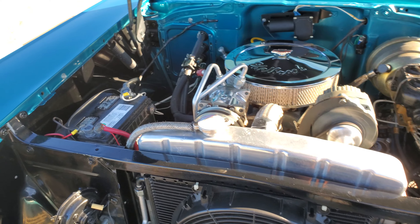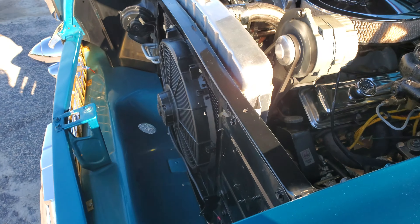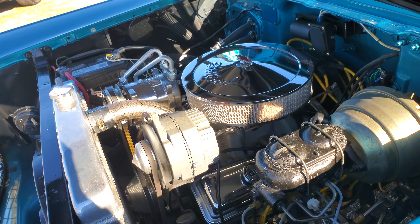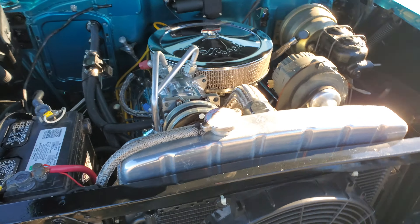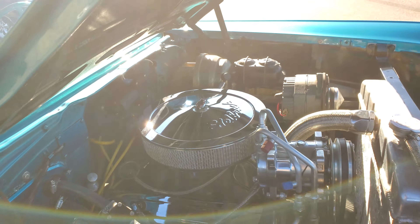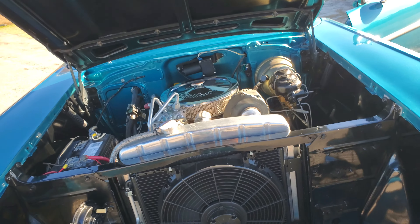350 under the hood, Turbo 350 automatic. See an aluminum radiator with an electric fan, some long tube headers. It's like an Edelbrock intake, carburetor, and air cleaner. AC, which does work. HEI style distributor. Just some nice add-ons here. Power brakes, power steering, everything works.